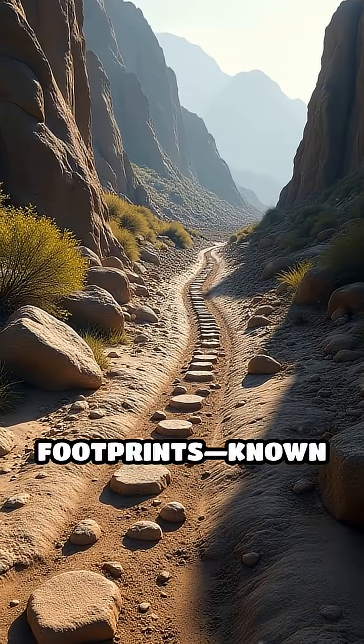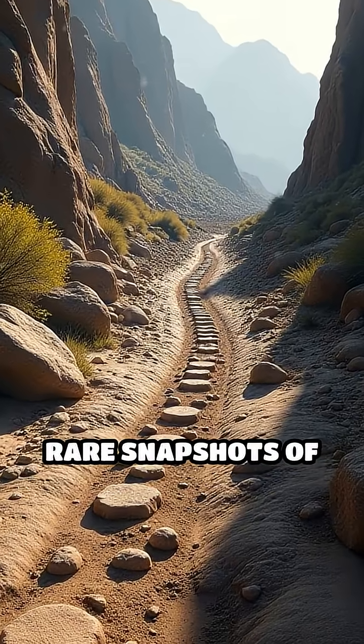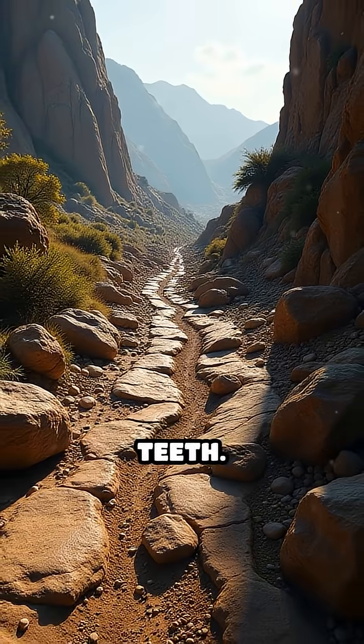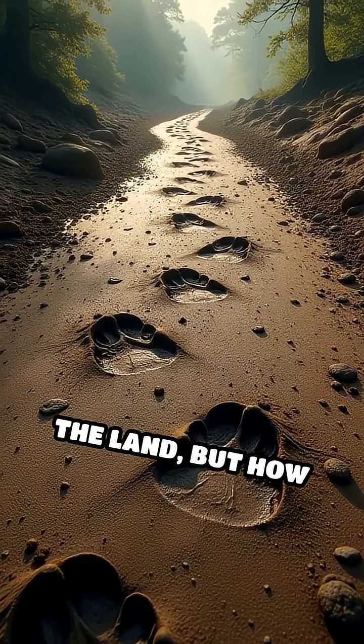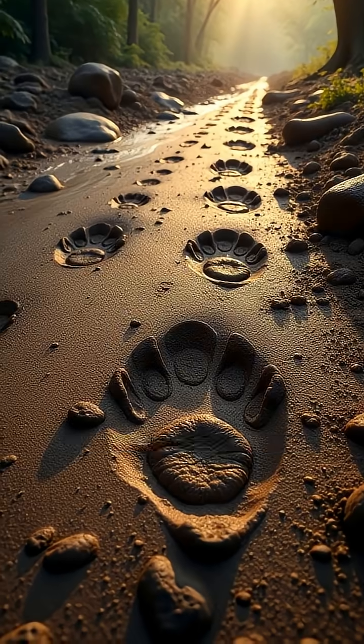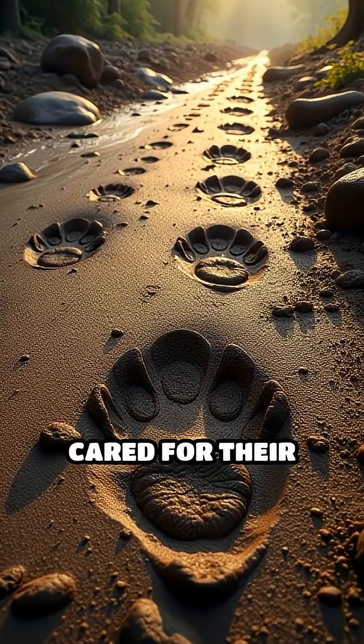Fossilized footprints, known as trackways, are rare snapshots of ancient life, offering a more immediate glimpse than bones or teeth. They reveal not just who walked the land, but how they moved — whether they traveled alone or in herds, if they ran from predators or cared for their young.